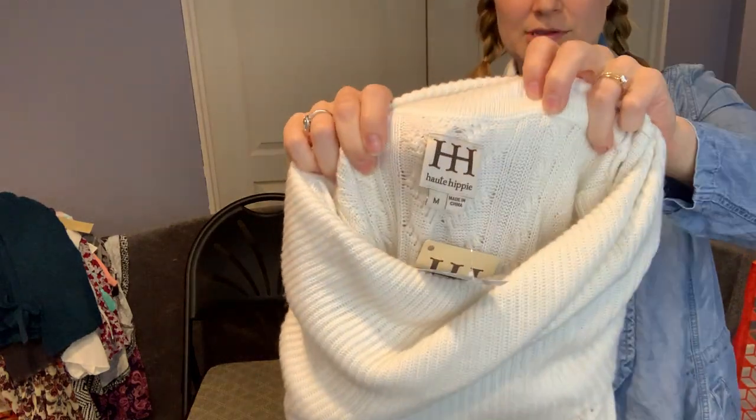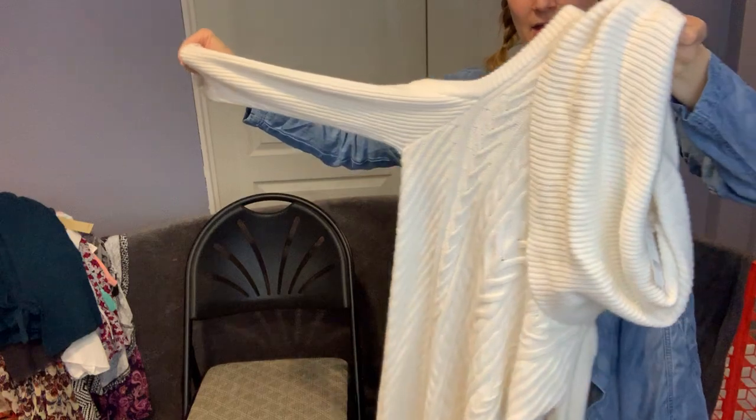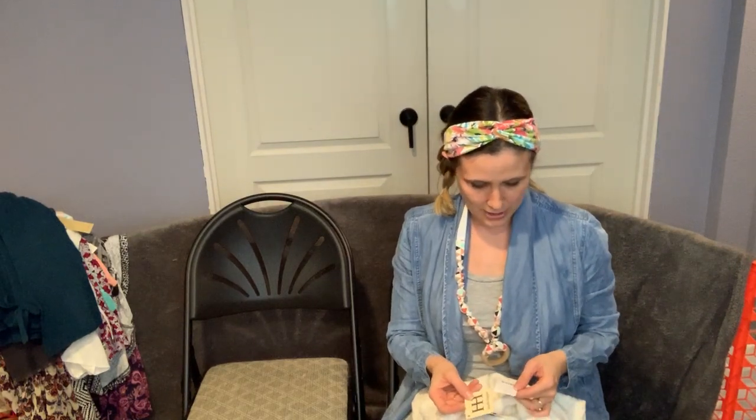I paid up for this at Style Encore. The brand is Hot Hippie — it's sold at Nordstrom but the resale value is going down a little. It was new with tags, and I paid about what I would at Goodwill. It's a funnel neck with an open sleeve — could be a mini sweater dress or a long sweater, super pretty with leggings. It's called The Swan, size medium.